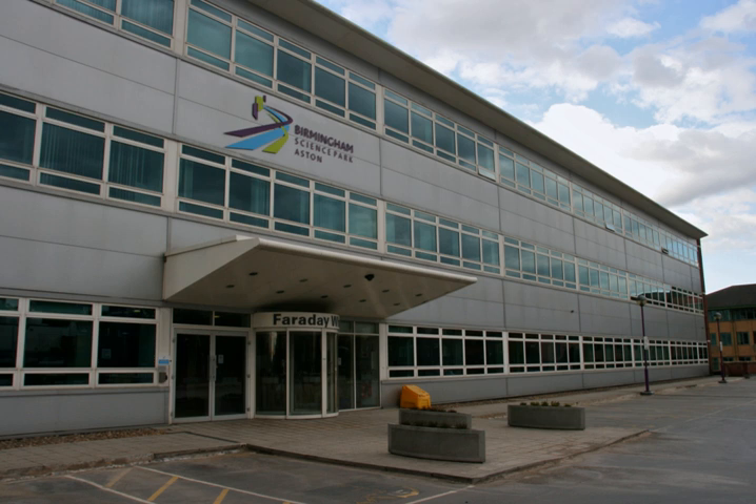Birmingham Science Park Aston is owned by Birmingham Technology Limited, which was jointly owned by Lloyd's TSB, Birmingham City Council and Aston University until 2008. During 2008 there was restructuring, and the Science Park is now wholly owned by Birmingham City Council. Aston University continued to sit on the board and provide services such as management support and equity capital to firms at the Science Park.